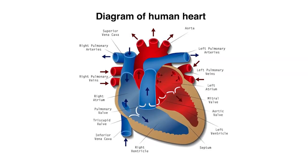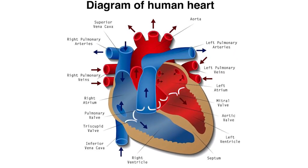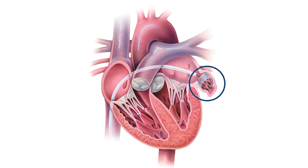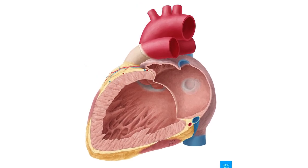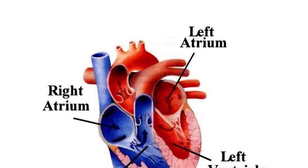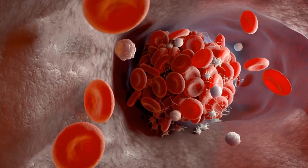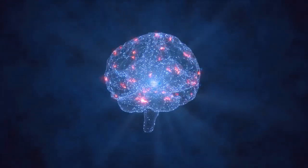The atria, the heart's upper chambers, begin to quiver ineffectively during AFib. Blood tends to pool and possibly create clots in the left atrial appendage — an ear-shaped sac extending from the top of the left atrium. The left atrial appendage, or LAA, is where 90% of blood clots in the heart form. These clots can escape from the heart and travel to the brain, where they block blood flow and cause an ischemic stroke.